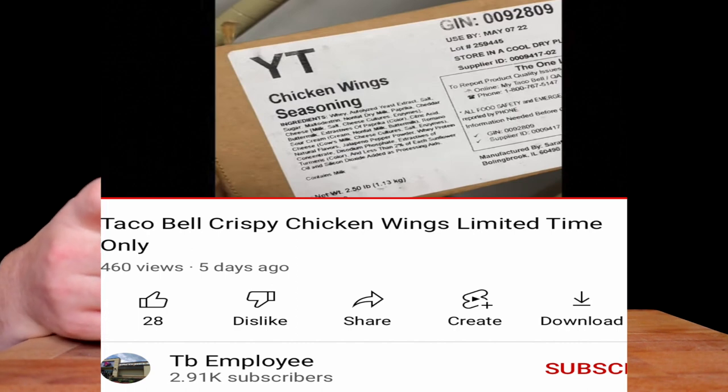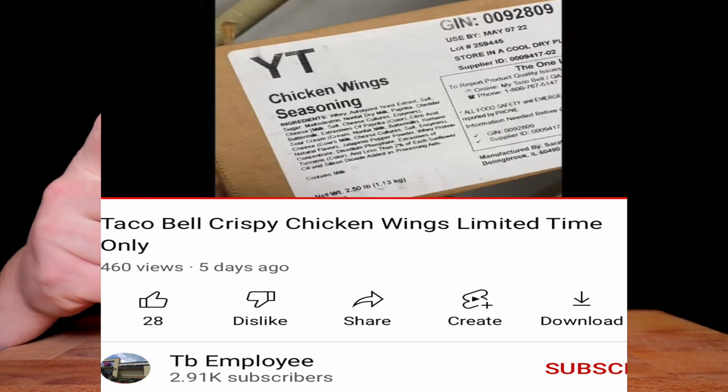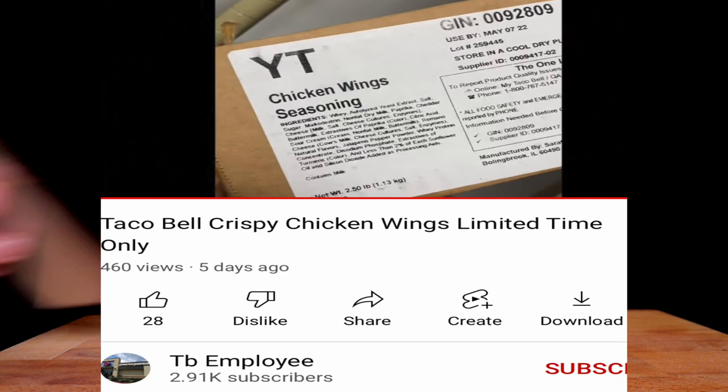By way of one Taco Bell employee channel with 2.91K subscribers, they put up this box of the chicken wings from their restaurant. In the seasoning ingredients you'll see a bunch of chemical compounds — whey, autolyzed yeast extract, salt, cheese, milk cultures, enzymes, buttermilk, extractives of paprika, citric acid, sour cream, Romano, natural flavors, jalapeño powder, whey protein concentrate — basically Dexter's lab in there.